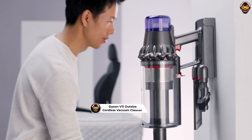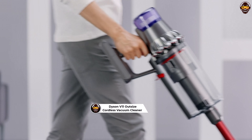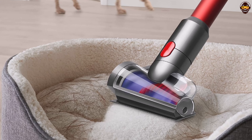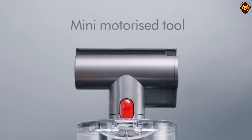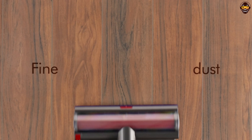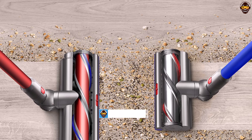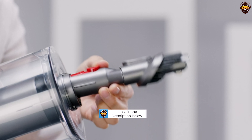Number 3: Dyson V11 Outsize Cordless Vacuum Cleaner Review 2023 — Unmatched Power and Performance in a Striking Nickel and Red Design. In this comprehensive review, we delve into the Dyson V11 Outsize Cordless Vacuum Cleaner, a true powerhouse that combines unmatched power and performance with a striking nickel and red design. The Dyson V11 Outsize is engineered to deliver exceptional suction power, making it highly effective in capturing dust, dirt, and pet hair from various surfaces. With its powerful digital motor and advanced radial cyclone technology, this cordless vacuum ensures thorough and efficient cleaning throughout your home.